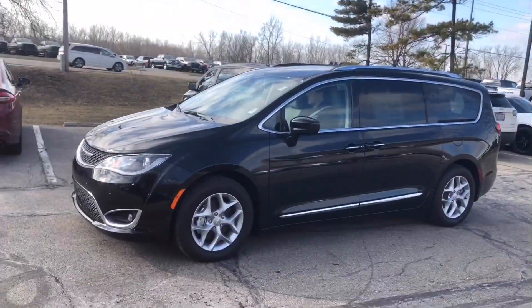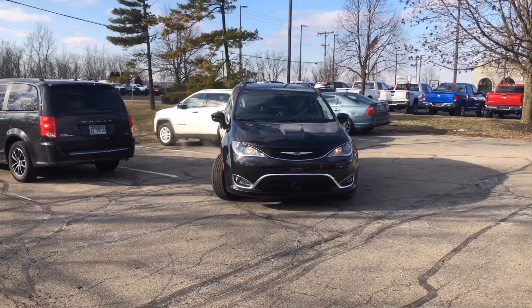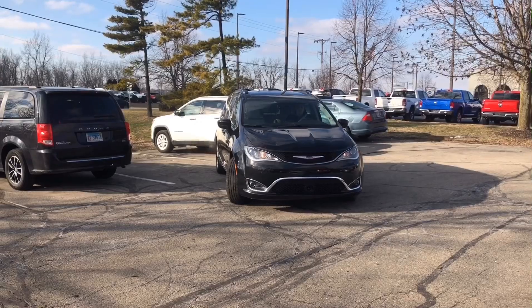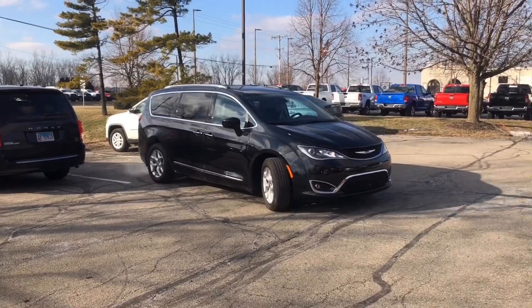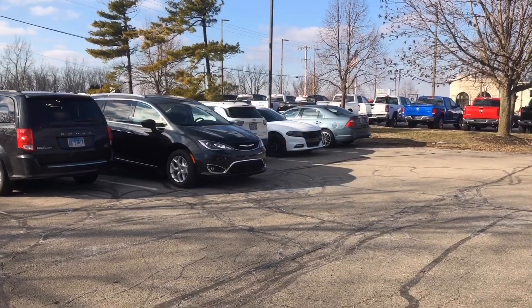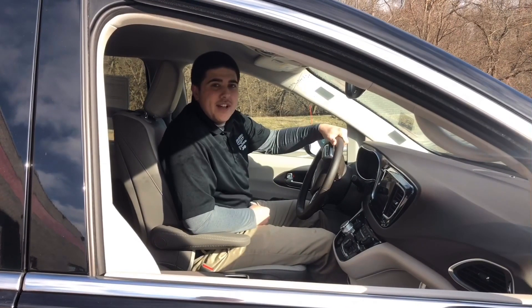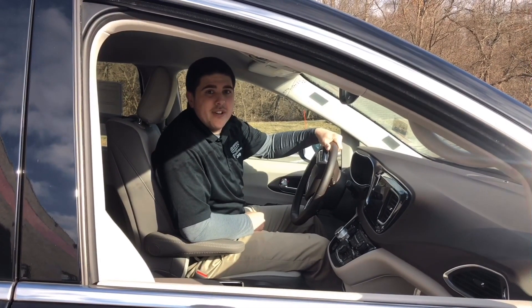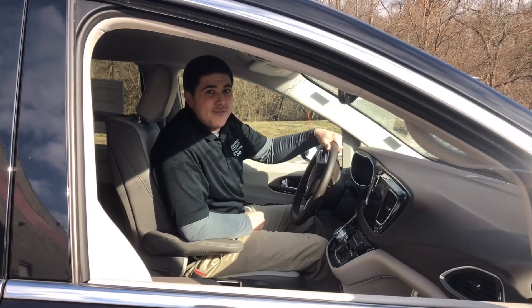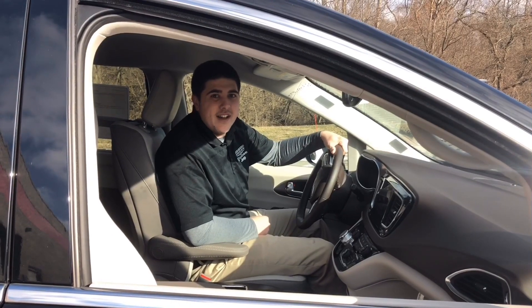Parking complete. There we have it — the 2019 Pacifica Parallel and Perpendicular Parking Assist. Really nice and simple feature to use. If you need a new vehicle, feel free to come see me or give me a call at 937-409-0969. Thanks!